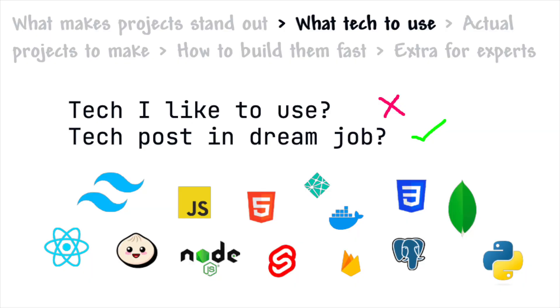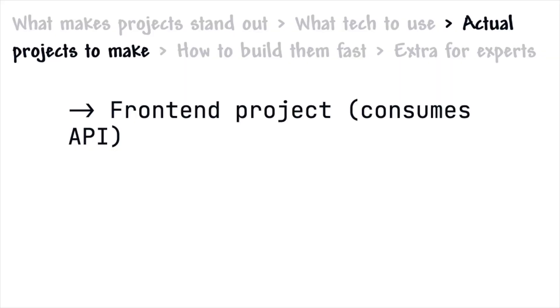Now that we understand the criteria for a good project and know what technology to use, what projects should we actually build? For full-stack web development, I would recommend the following combination. First, a front-end project that consumes an API — that's pretty much every front-end developer's job: building a user interface that consumes back-end data from an API endpoint.